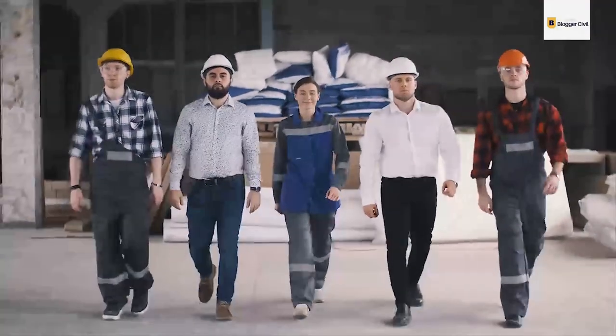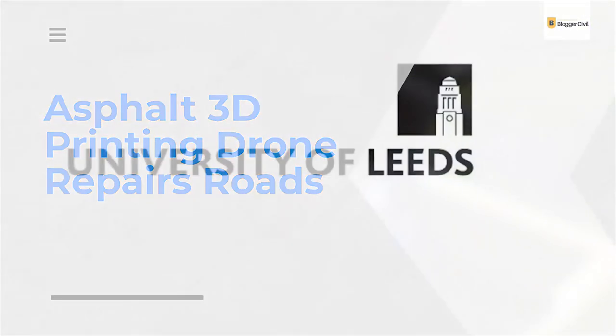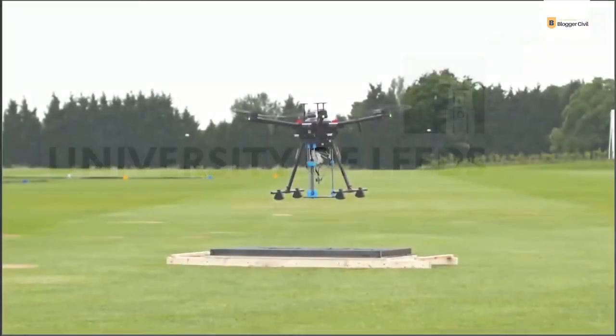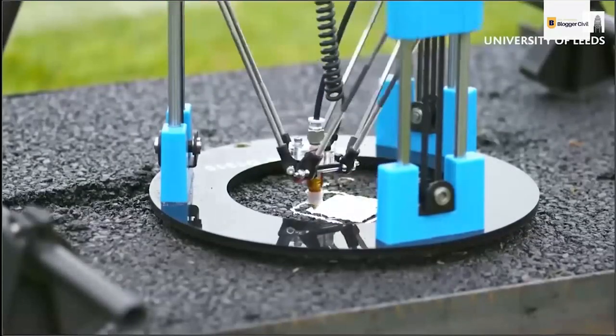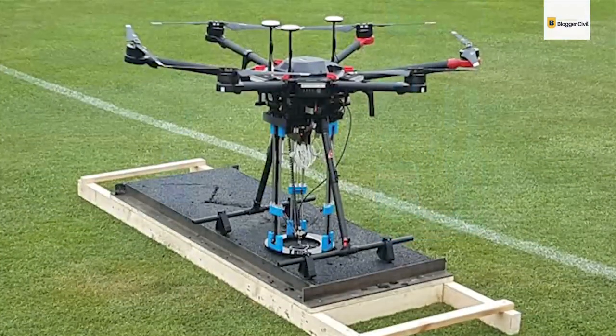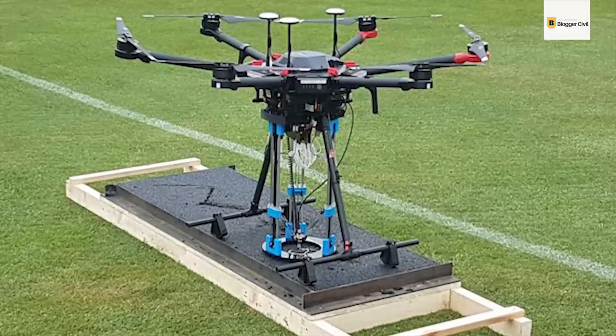Hello, and welcome back to the channel. In this video, we are going to be discussing asphalt 3D printing drone technology developed by Leeds University. This kind of technology, though not very flashy, has the potential to revolutionize the construction sector. Stick around as we break down how it was achieved and what it could mean in the years to come.